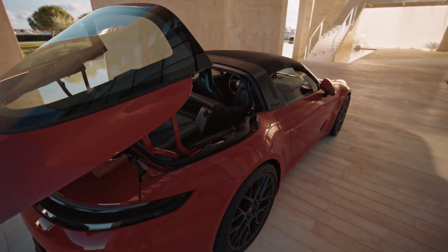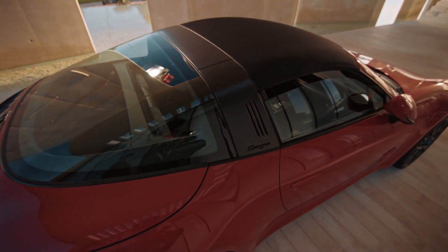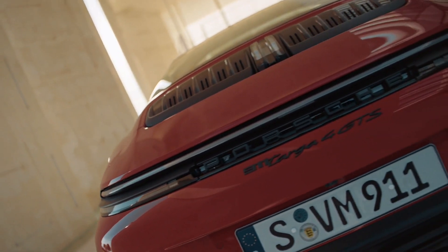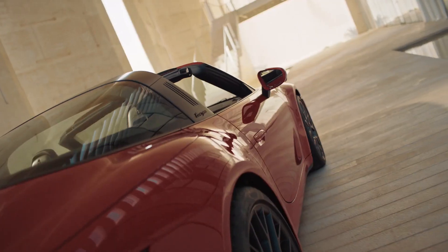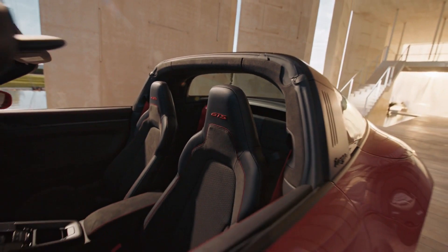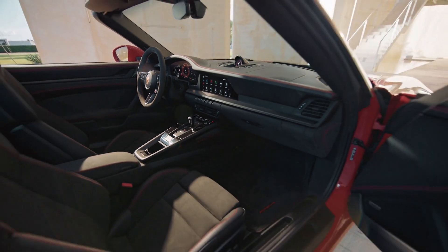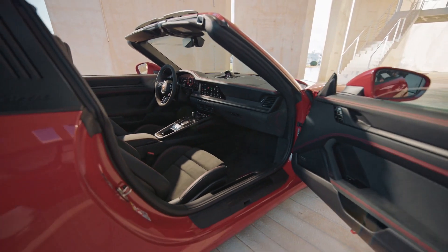The GTS ditches the old twin-turbo setup for a single wastegate-less turbo that can be cycled electronically to eliminate lag, and also uses energy from exhaust gases to charge a 1.9kWh, 400V battery housed in the fuselage. This battery powers a single electric motor stored in the mandatory 8-speed PDK transmission.